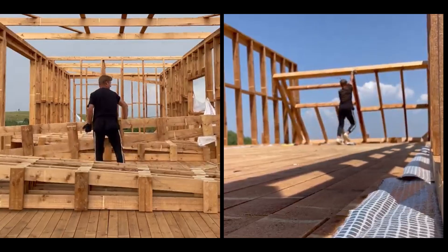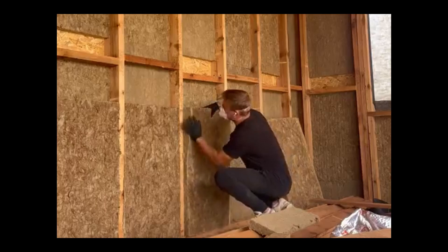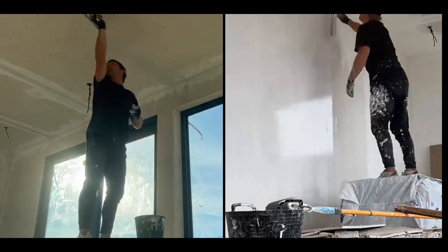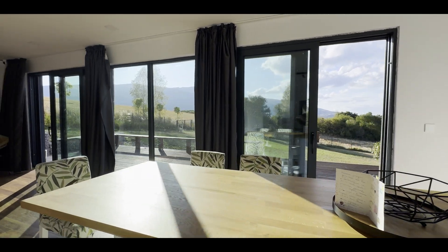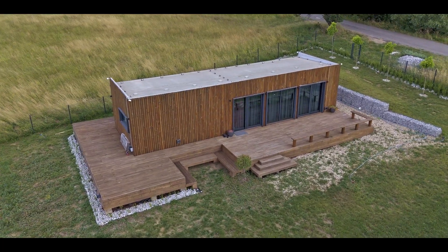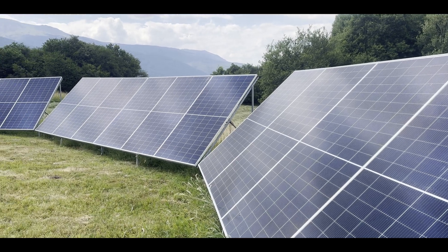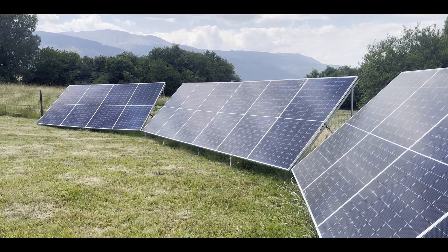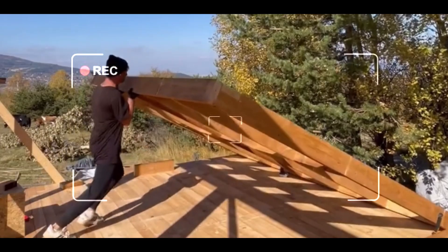It is a timber frame on a foundation of concrete pillars, with rock wool insulation, drywall on the inside, huge panoramic windows, and a natural wooden facade on the outside. The main differences are the dimensions, the layout, the solar installation capabilities — basically the scale of everything. So if you want to know more about the construction process, be my guest and watch my previous video on this channel.